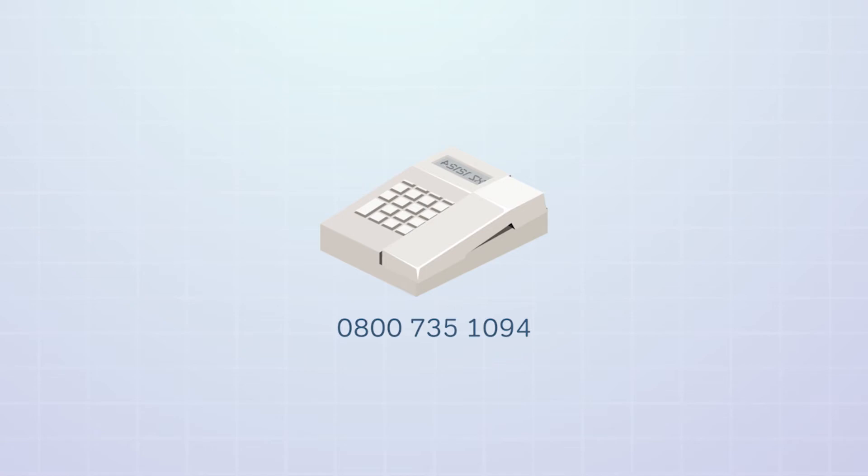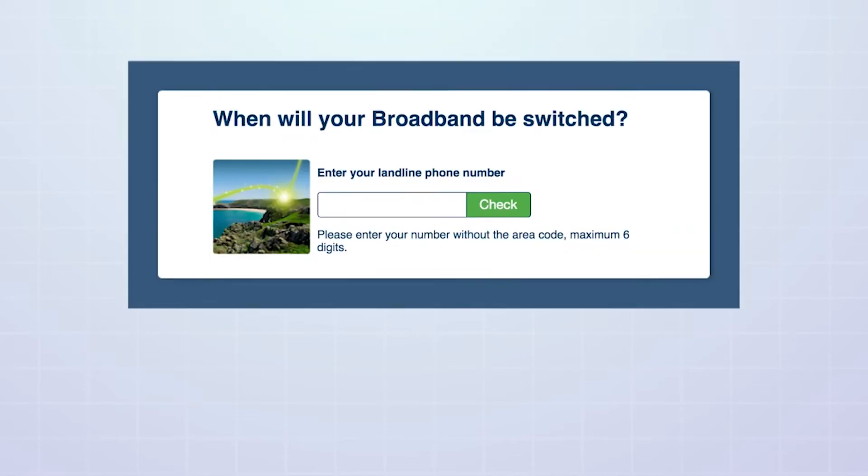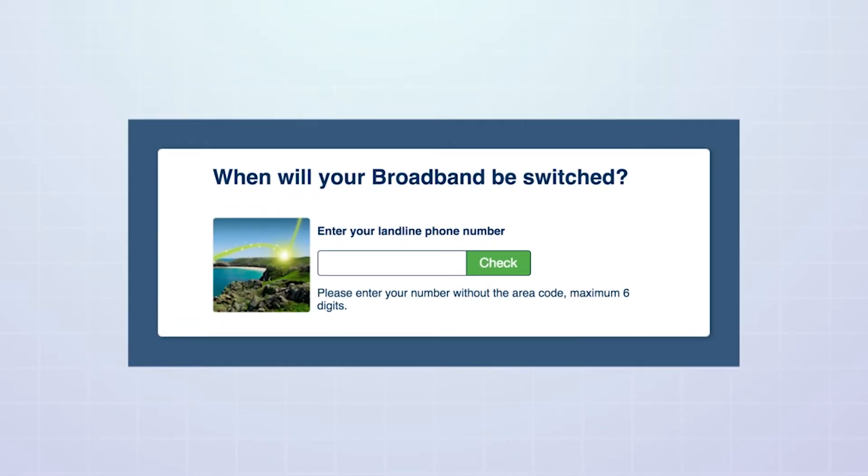If you can't wait to know when your home will be switched, you can use our interactive availability checker to find out when JT Fibre is coming to your area.